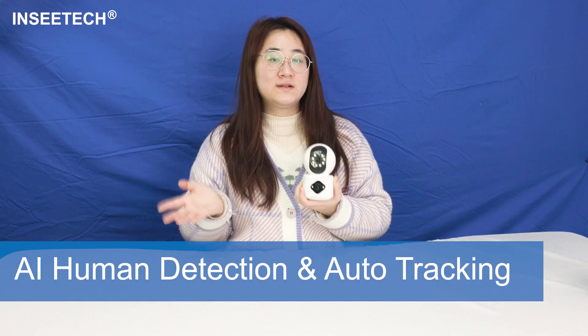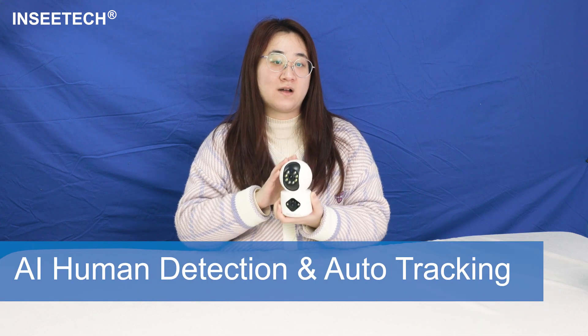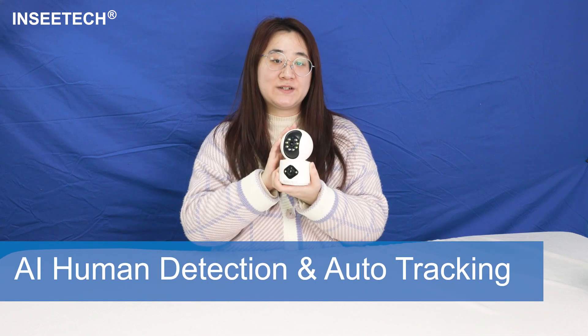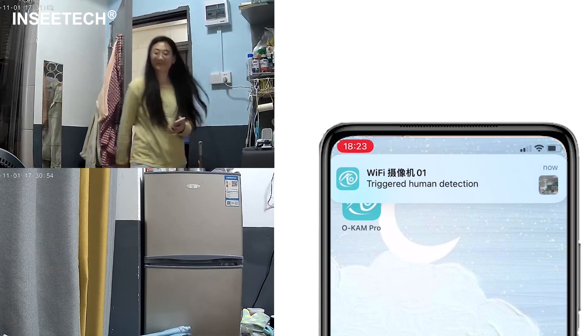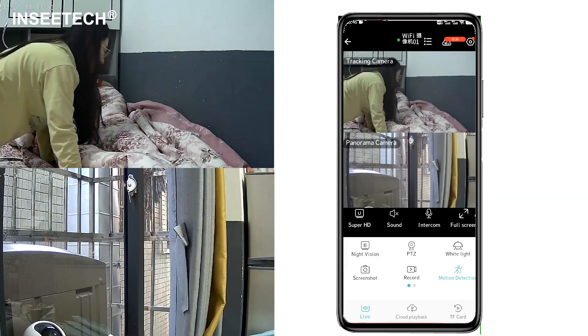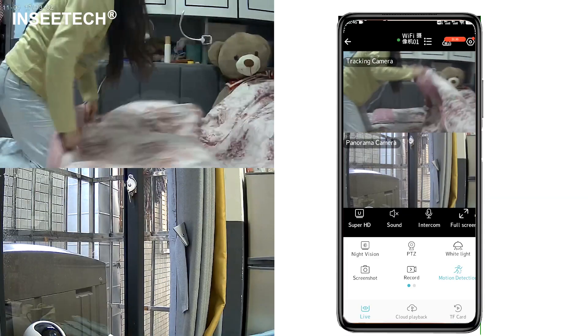What makes this camera truly smart is AI-powered human detection and auto tracking. Once there is an intruder, you can receive instant alerts on your phone, no matter where you are. Worried an intruder will hide from the camera? It never happens, because it can track movement as soon as it detects a human.